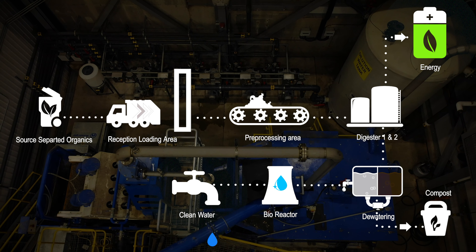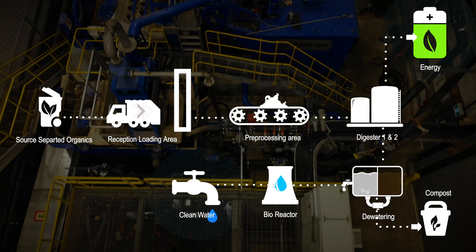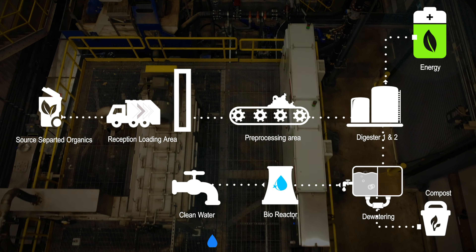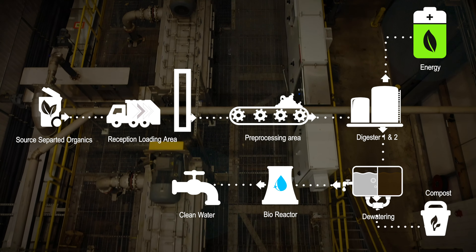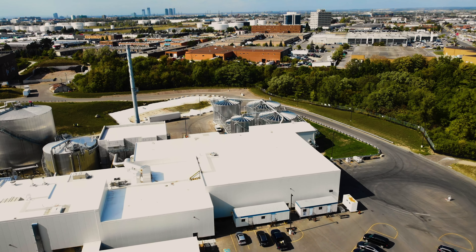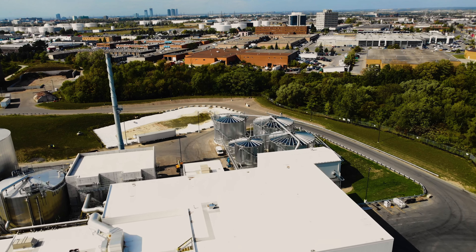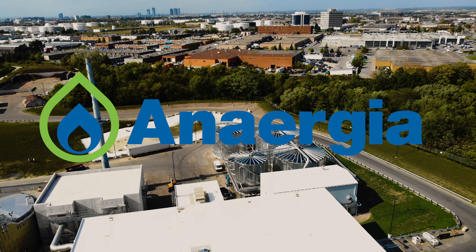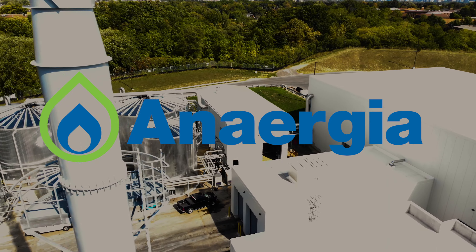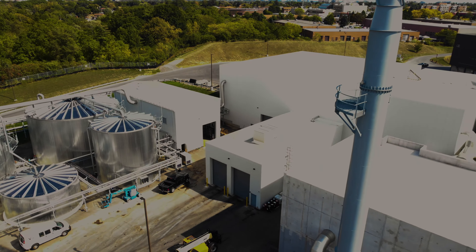So in short, we bring garbage with varying amounts of contamination at the inlet and we generate green energy. We have water which is reusable water and we have fertilizer on the back end. A very small fraction of what comes in goes out to the landfill.